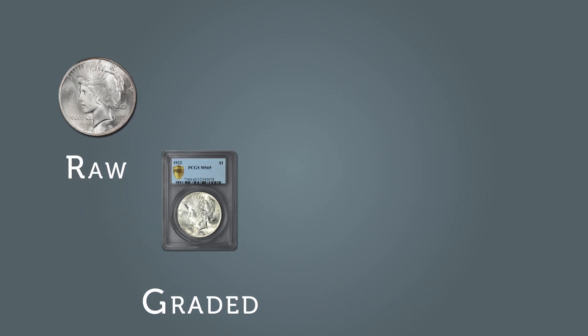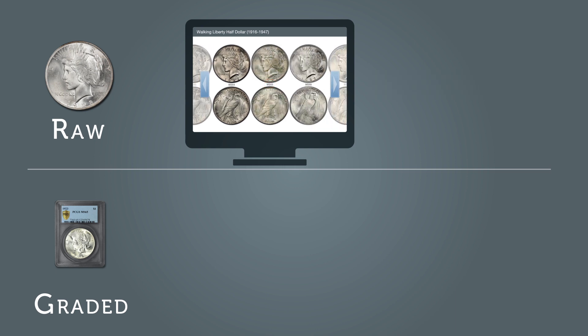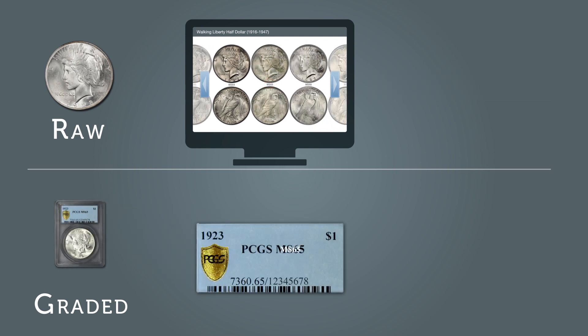Step 1: Is the Peace Dollar raw or graded? If raw, go to PhotoGrade Online and review the catalog of coin images to approximate your Peace Dollar's condition and grade. If in a holder, locate the grade on the label.